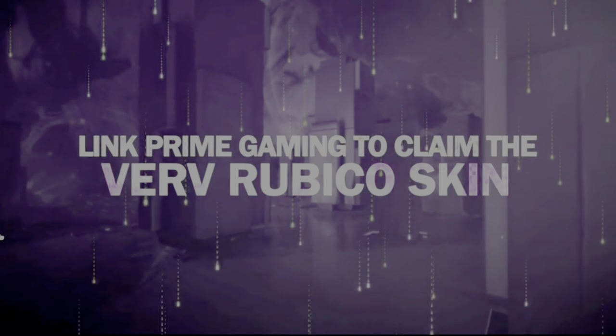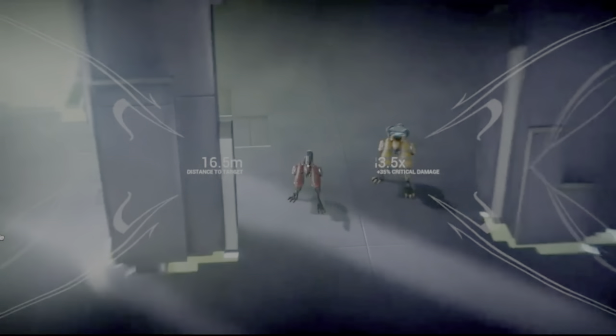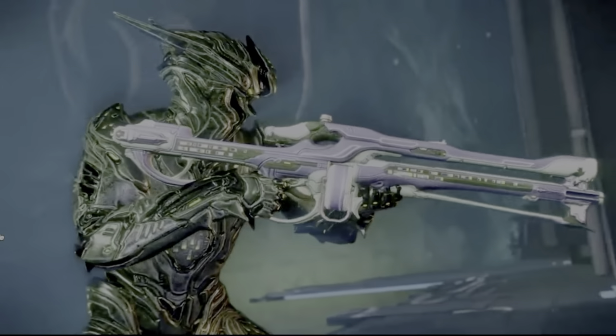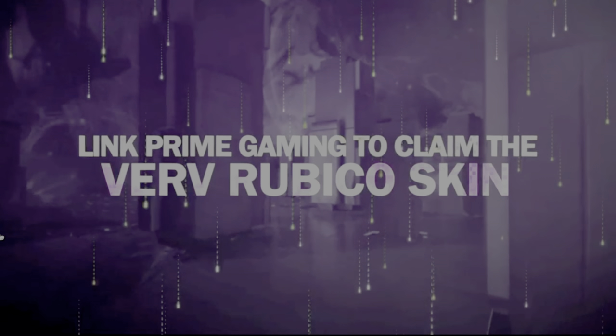I'm not gonna lie, the Verve Collection is honestly starting to fall, in my opinion. Ever since they released the past Verve Collection, I honestly think that was the best times. But right now, they're starting to lead it to 2022, where they're starting to release more of the Verve Collection. But I think it's really starting to get boring.